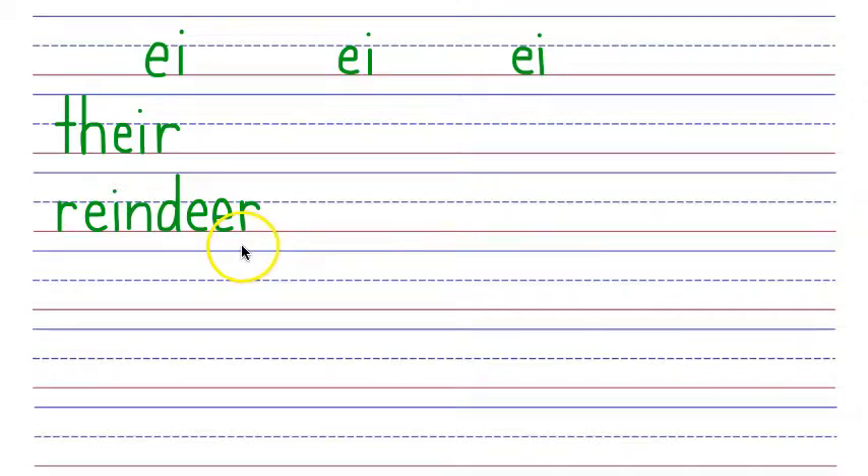Our next word is reign, as in a period of rule, dominance, or widespread influence. Reign is spelled with an R that says ER, then our EI phonogram that says A, and our GN phonogram that says N. ER, A, N. Say it fast: reign.